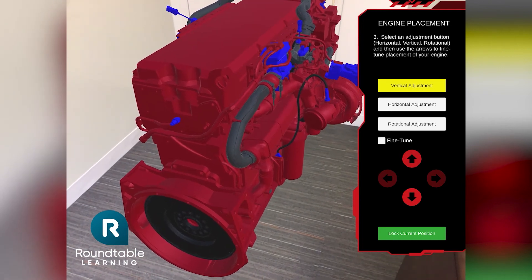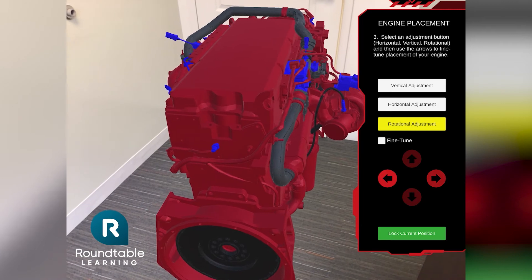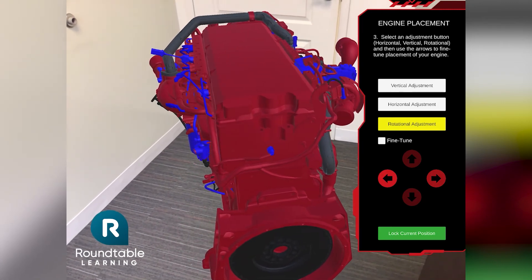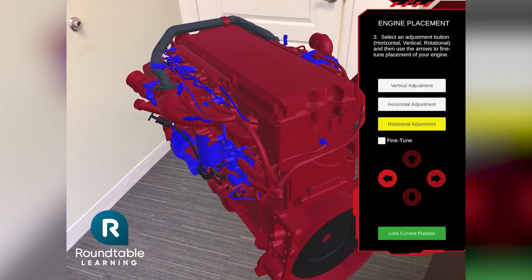They can then adjust the engine however they like, by rotating it, resizing it, or raising or lowering its placement. Once placed, learners can interact with the engine by selecting certain parts and watching video tutorials on how to assemble it.